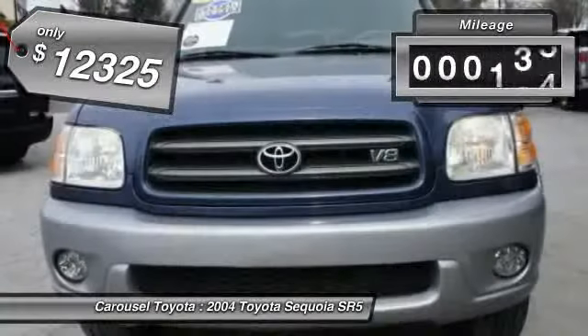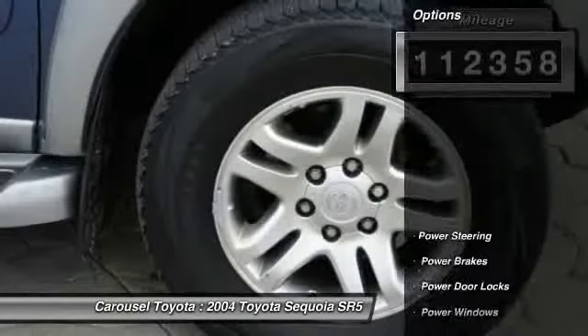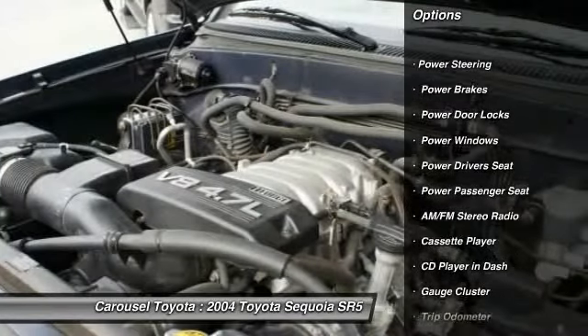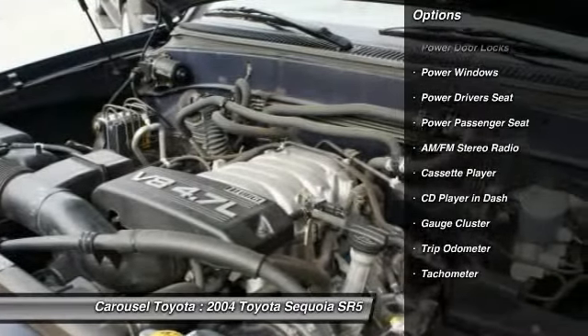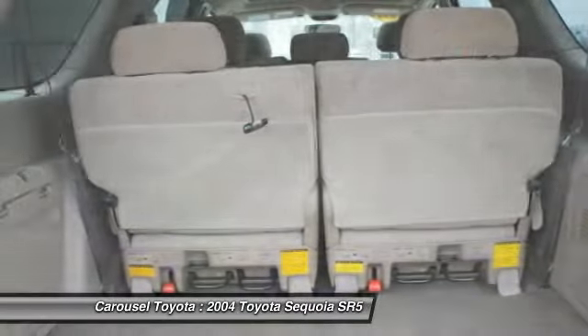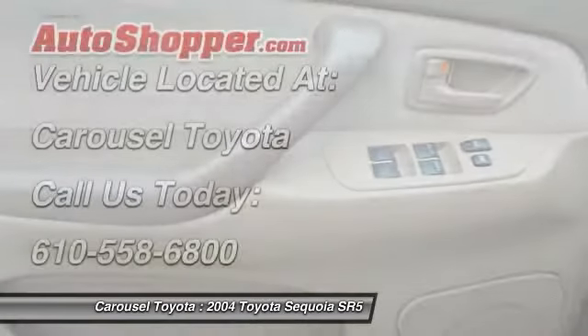This vehicle has less than 115,000 miles. Here are some of this vehicle's great options: anti-lock braking system, power sunroof, power passenger seat, power driver's seat, driver's side airbag, power steering, alloy wheels, front air conditioning, cruise control, center armrest.